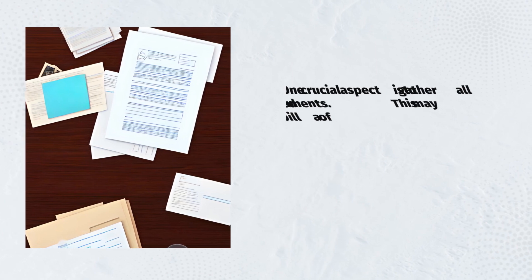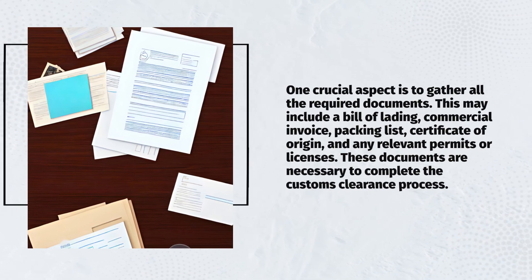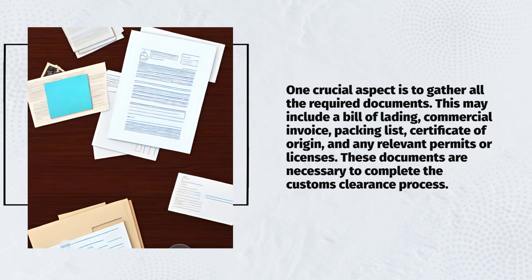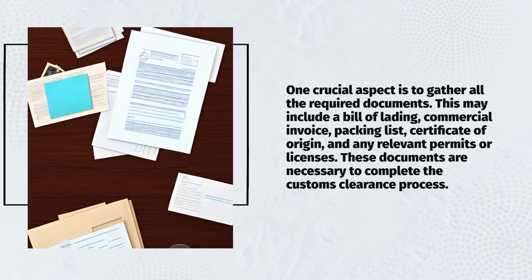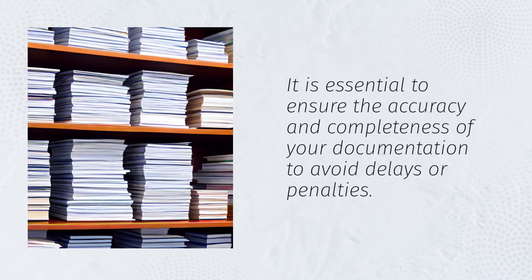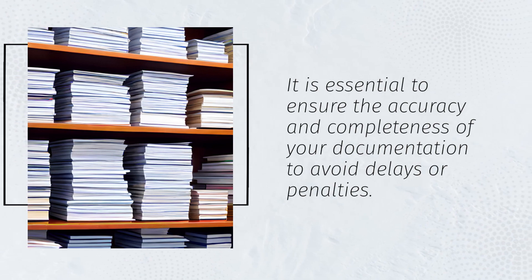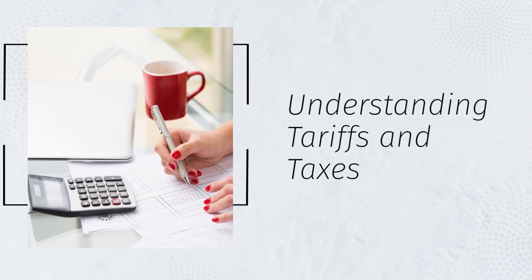One crucial aspect is to gather all the required documents. This may include a bill of lading, commercial invoice, packing list, certificate of origin, and any relevant permits or licenses. These documents are necessary to complete the customs clearance process. It is essential to ensure the accuracy and completeness of your documentation to avoid delays or penalties.